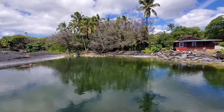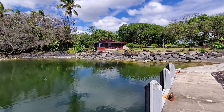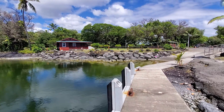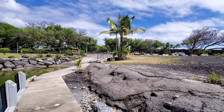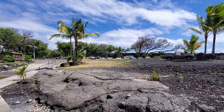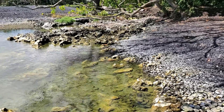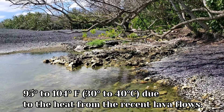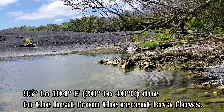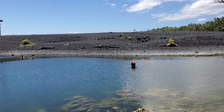The water is heated geothermally by nearby recent lava flows from the 2018 eruption and also from the 1955 eruption. There is actually another small geothermally heated pond from the 1955 eruption not too far from here — just beyond those trees. The water temperature of the newly enclosed pond is anywhere from 95 to 104 degrees Fahrenheit, or 30 to 40 degrees Celsius.